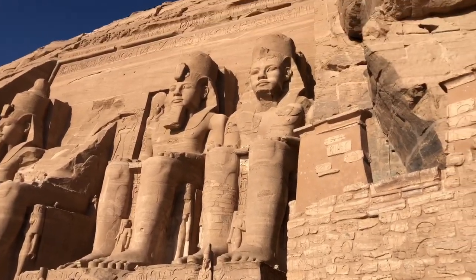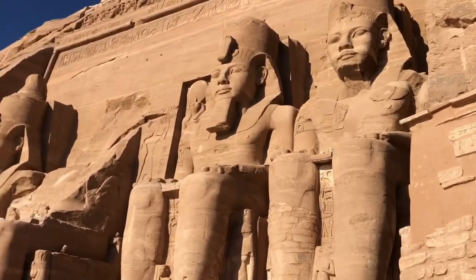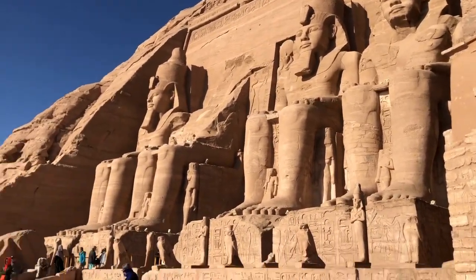Construction would have taken about 30 years to complete, and it isn't just these three and a half chaps across the front — there's a whole temple inside. It was actually discovered in 1818 after centuries of being buried in the sand, buried up to about 10 meters, so only really the top half would have been showing. It's named Abu Simbel after the kid that showed the explorer where it was. The kid was called Simbel — that's why it's called that.